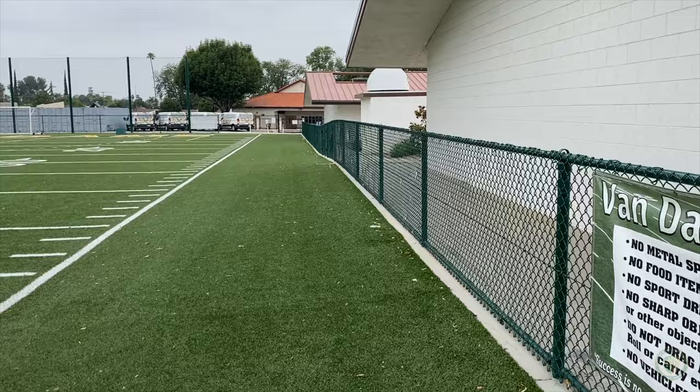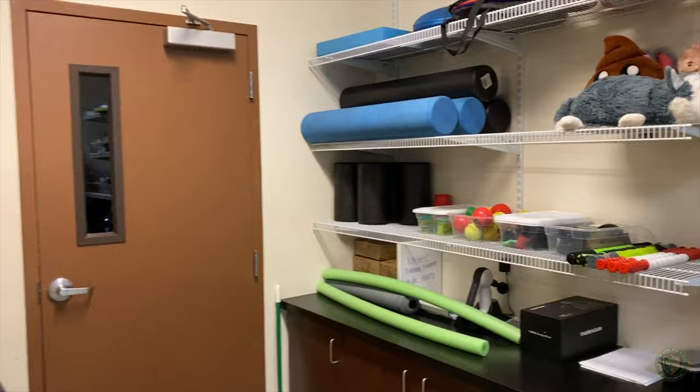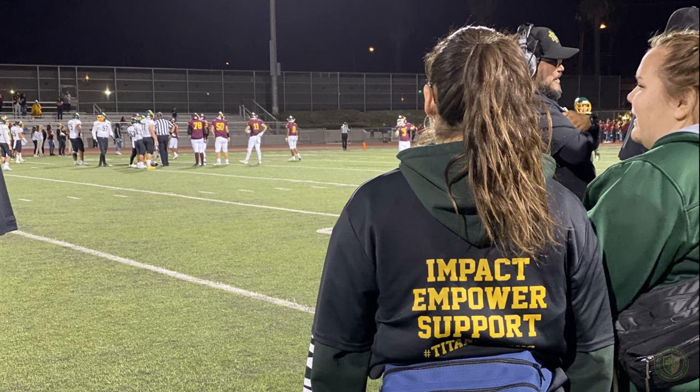Beyond the Vandale field is our athletics department. Our athletics department offices house our athletic director and athletic trainers. Under the direction of our full-time athletic trainer, the Titan Athletic Training Room serves our campus year-round. AT students take training courses and gain first-hand training experience at games and events.